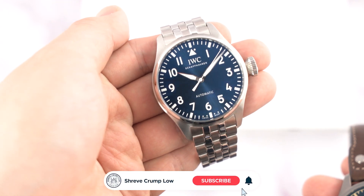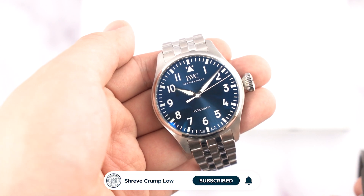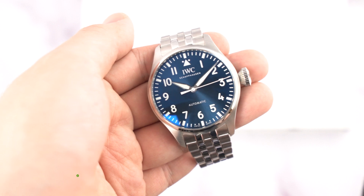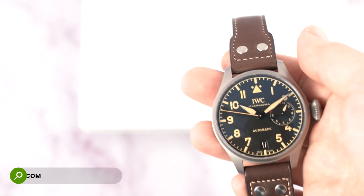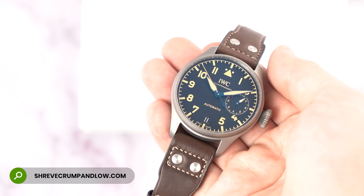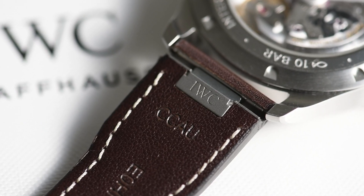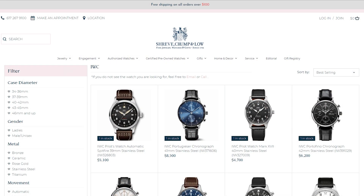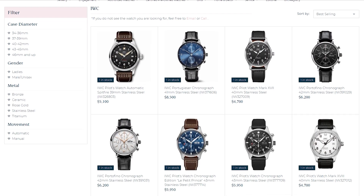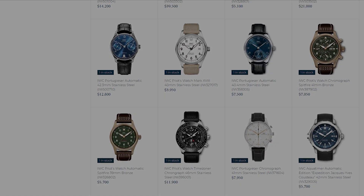There is no mistaking this watch for anything but an IWC Big Pilot. To purchase either of these watches, please click the link in the description or send us an email to sales@shrevecrumpandlow.com, or give us a call at 617-267-9100. Our team of watch experts is eager to answer any questions you may have about any of the products listed on our website. Once again, this has been Sam — thank you for joining us. We hope to see you again next time.